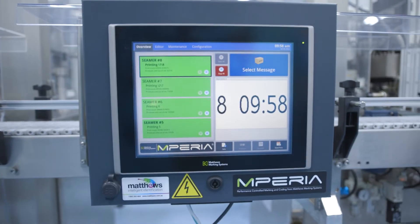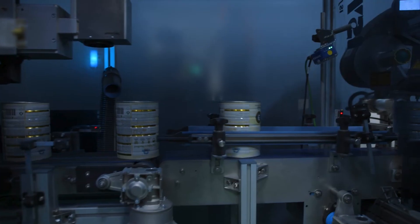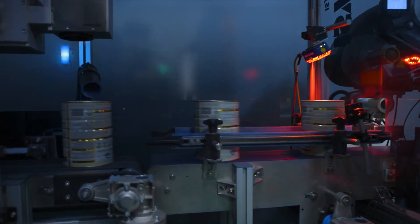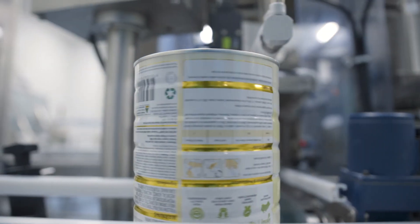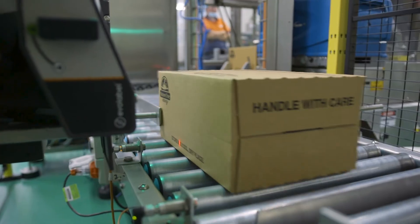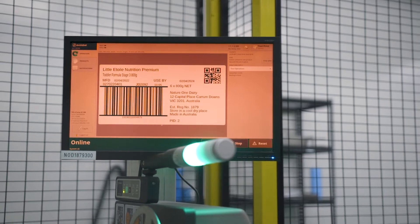We've actually got a number of items of Matthews equipment on site. The most important equipment that we've put in place was our serialisation equipment, which was extremely important with what we had to offer our consumers. Matthews IdeasNet also offers us the ability to trace cans into carton, and more importantly, cartons onto pallet — so it gives us a front-to-back serialisation process.